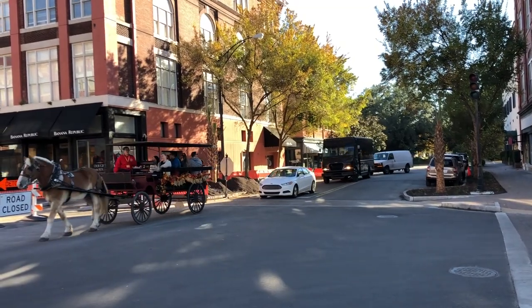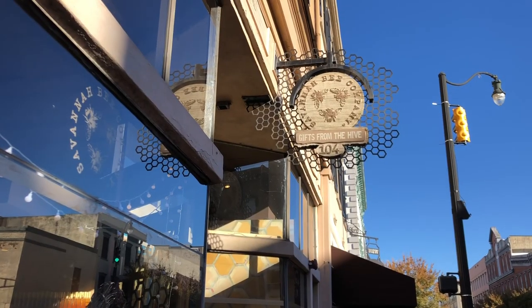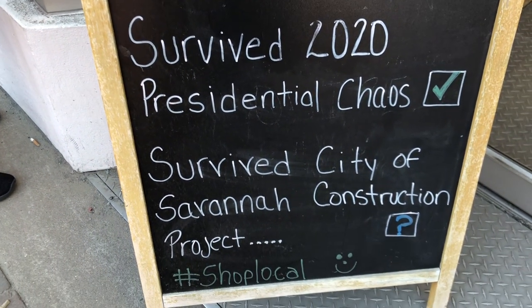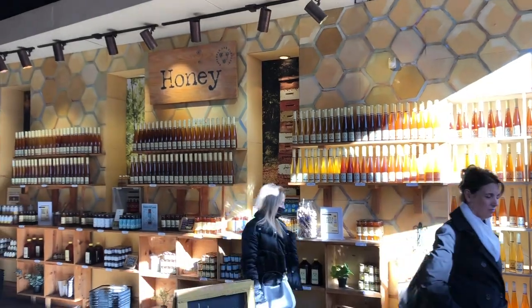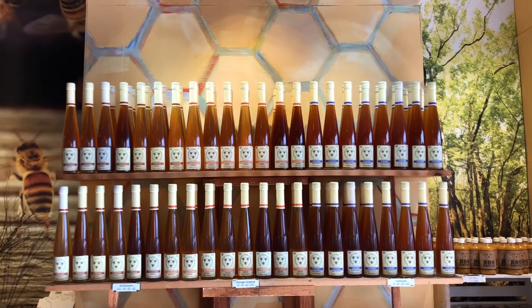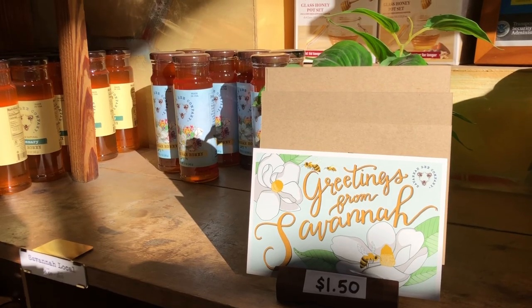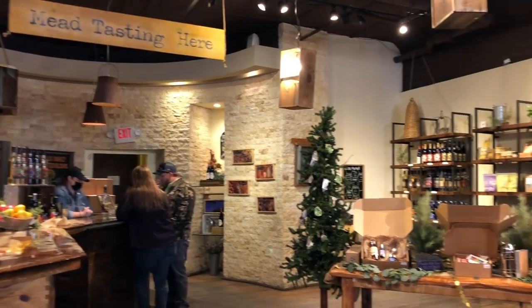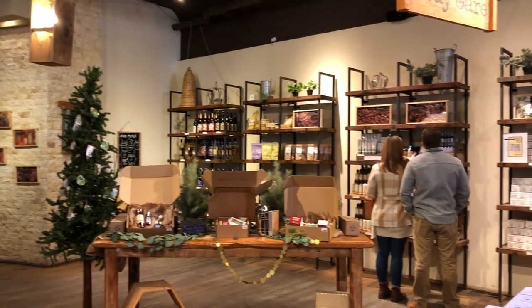You can't go to Savannah without stopping in a store that sells honey. Savannah Bee Company opened in 2002 and sells anything bee-related you can think of.